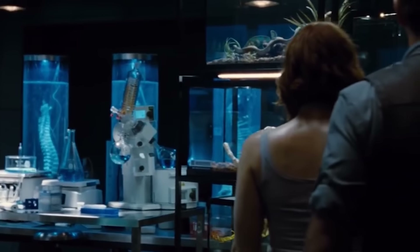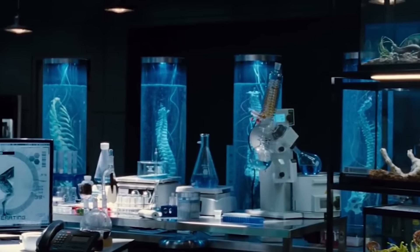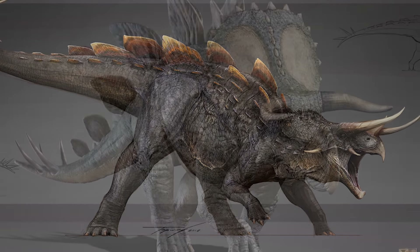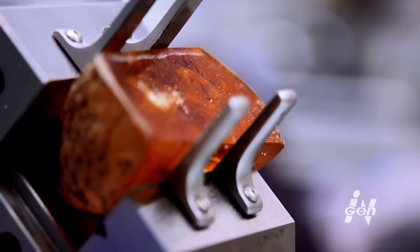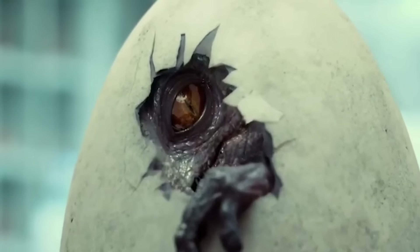Another likely contender is the Stegoceratops, especially with Masrani Global dabbling with genomes and creating different types of hybrids — and we know this is canon and was actually being built in Jurassic World. Like the Indominus Rex, the Stegoceratops was a highly advanced hybrid with its genome constructed using the DNA of various organisms. Its source species are mostly unknown, but evidence shows it incorporated Stegosaurus and Triceratops DNA, and we actually see it being rendered in Dr. Wu's hybrid laboratory on his computer. There's evidence suggesting it was ready and waiting to be released to the public prior to the fall of Jurassic World in 2015.